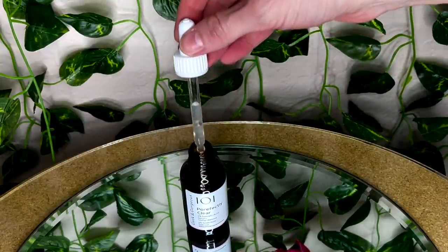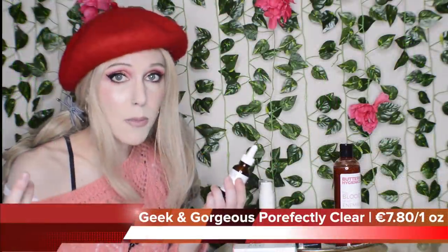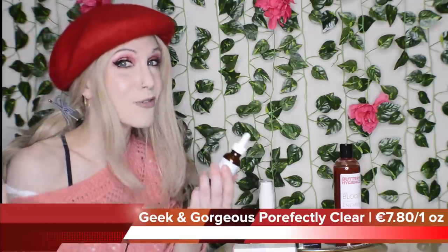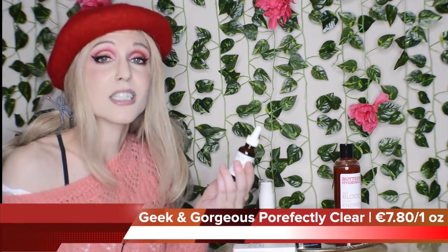I have needed a substitute for The Ordinary's 2% salicylic acid. The Inky List did work and I had no problems with it, but I would much rather buy glass packaging for reasons we've already discussed. So Geek and Gorgeous just steps up to come out with a product that needs to be on the market.